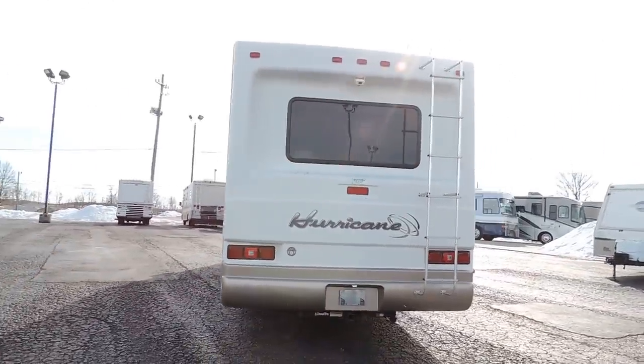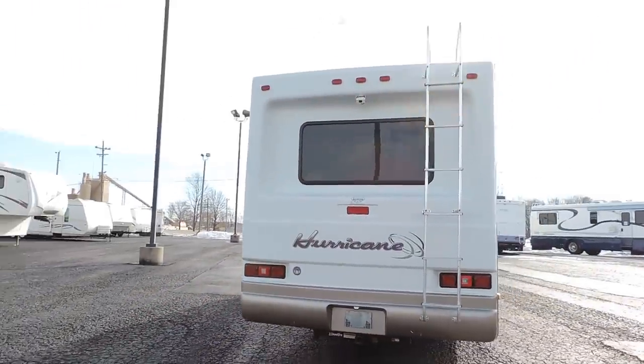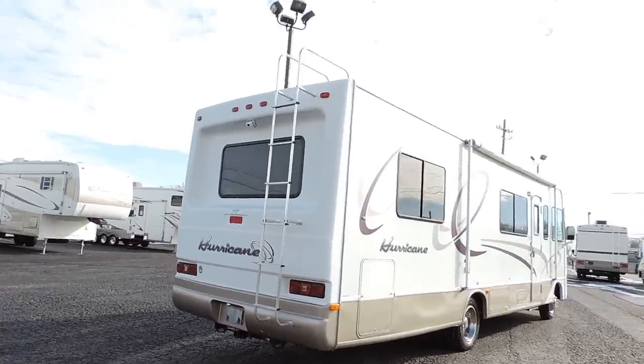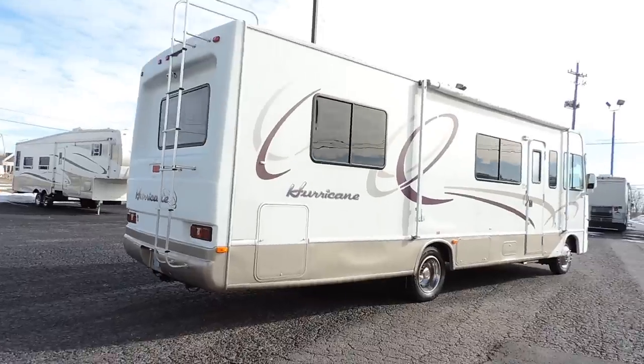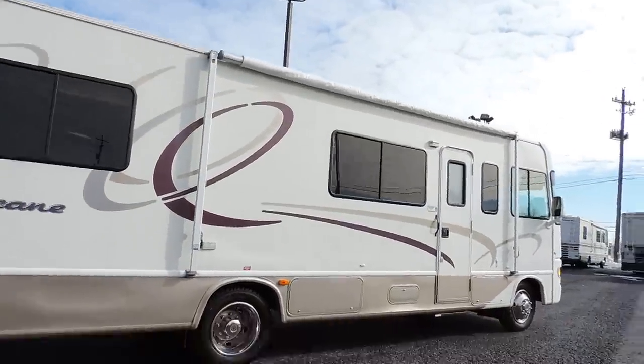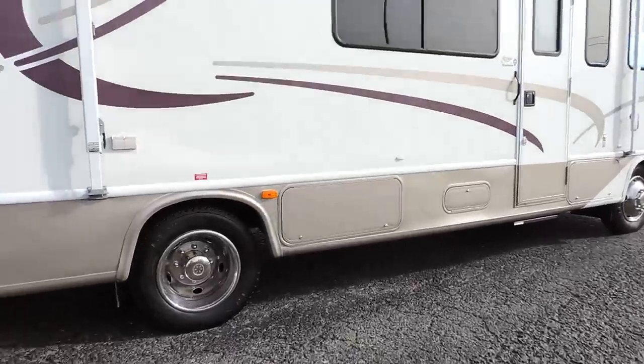Very clean on the inside and out. Has a draw-tight two-inch receiver hitch and a backup camera. We just put a brand new awning on it — the awning is white and tan, just like the exterior.